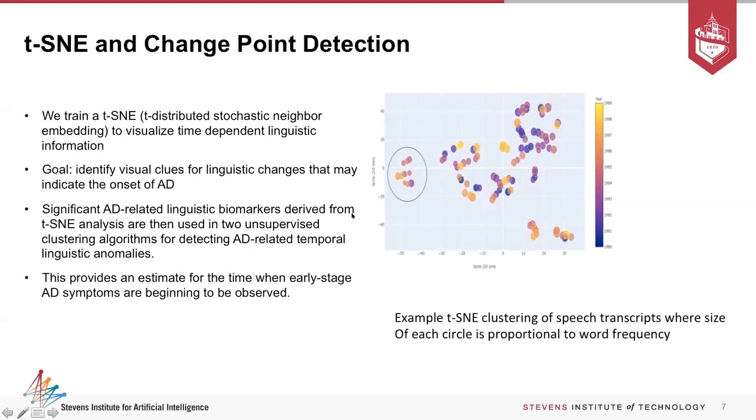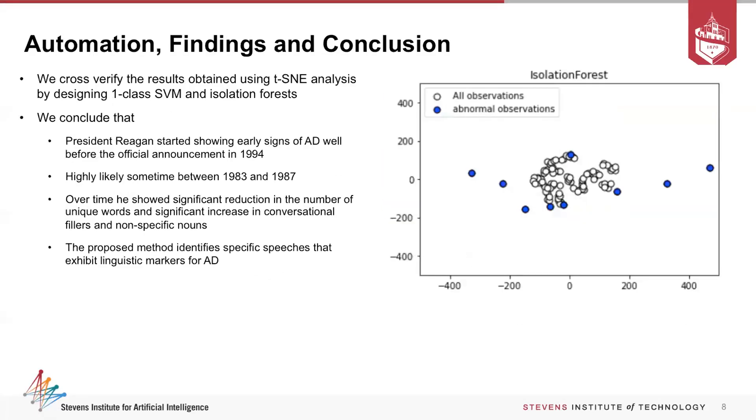Using this approach, we can give someone a visual way of telling a patient, 'Look, this is where it's going — you should take more advanced tests to evaluate your risk.' To make it more automated, we tried a one-class SVM and an isolation forest. These find anomaly observations that fall outside the normal patterns of speech for the user.